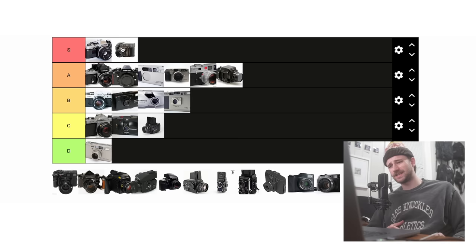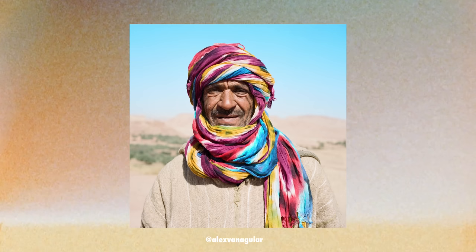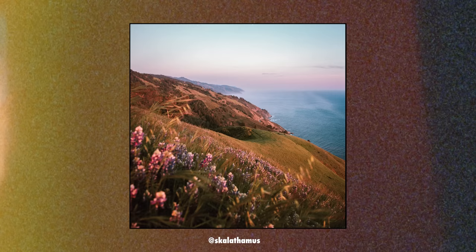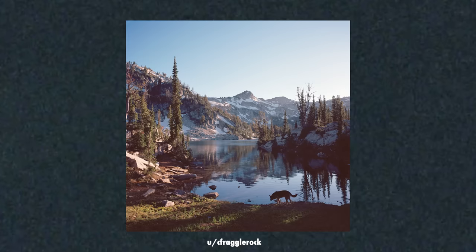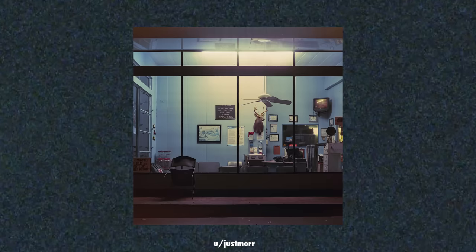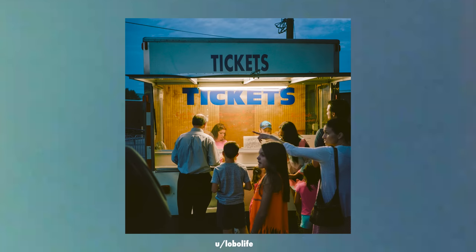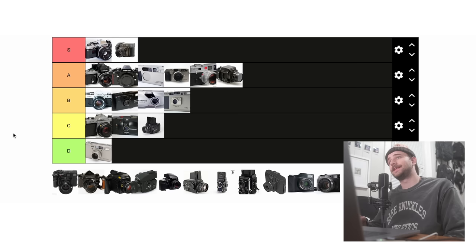Next up is the Mamiya 6. I've never actually used this camera, so I can't speak firsthand. But it's up there for portability and ability to capture wonderful scenes on par with the Mamiya 7. It's also a bit easier to use than the 7 because of fewer external viewfinders and other things that bog down the 7 sometimes. But it is still $1,800, so I don't think I could recommend the 6 over the 7 — if you're paying over $1,500, I'd just get the one that works best and is known to be the best. While the Mamiya 6 is great and is an A-tier camera, I think the Mamiya 7 beats it. So I'm leaving it in A tier.